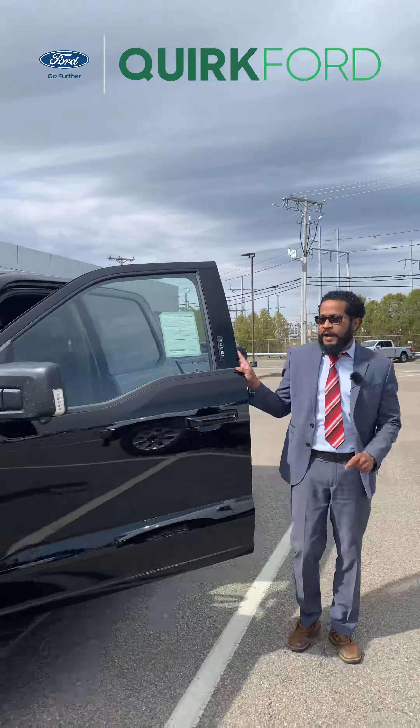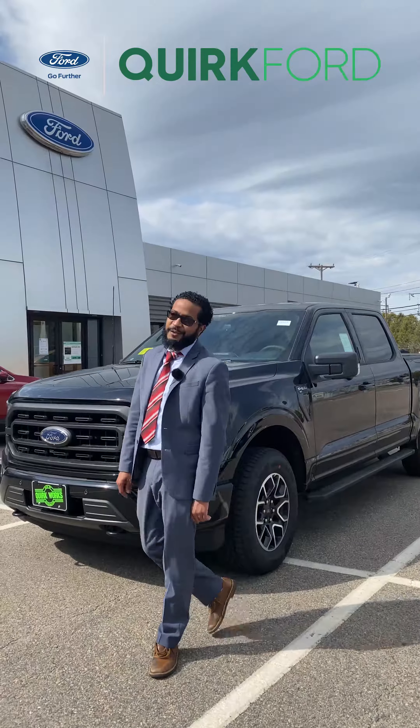Many F-150s can be found on our website — we are a pretty big truck dealer. Our website is quirkford.com, or you could just stop in. We have many trucks on our lot. Our address is 540 Southern Artery in Quincy, Massachusetts. We're open seven days a week — stop in and let Quirk work to save you some money. Thank you.